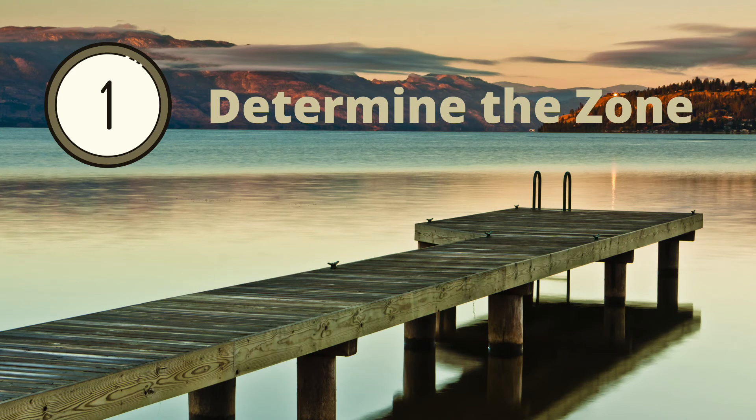If you haven't watched our first video in the series on the important riparian considerations when purchasing a lakefront property, click on the link above or below. The first step is to determine where the property lies in terms of foreshore sensitivity zones. You may have heard of the terms red zone and black zone — here is what they mean.